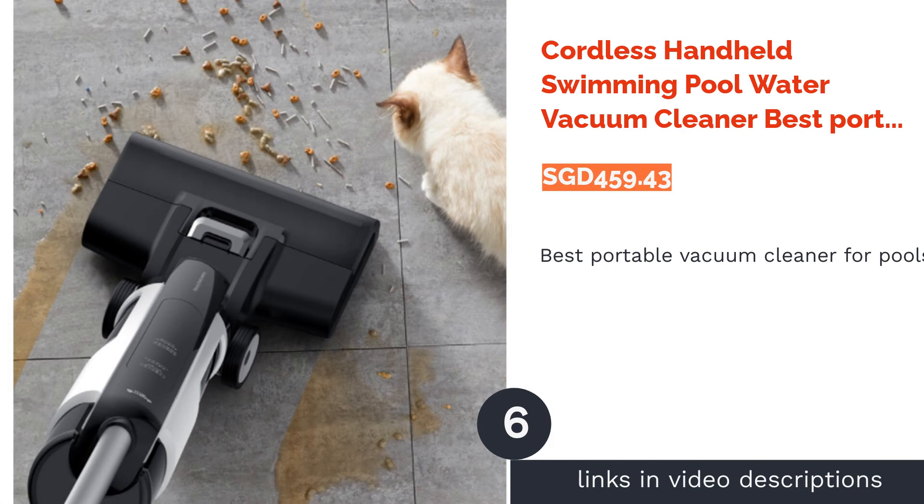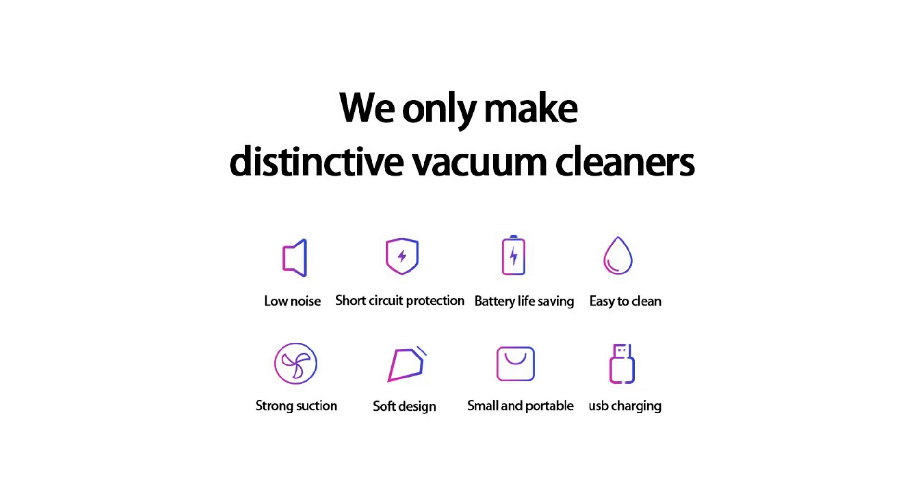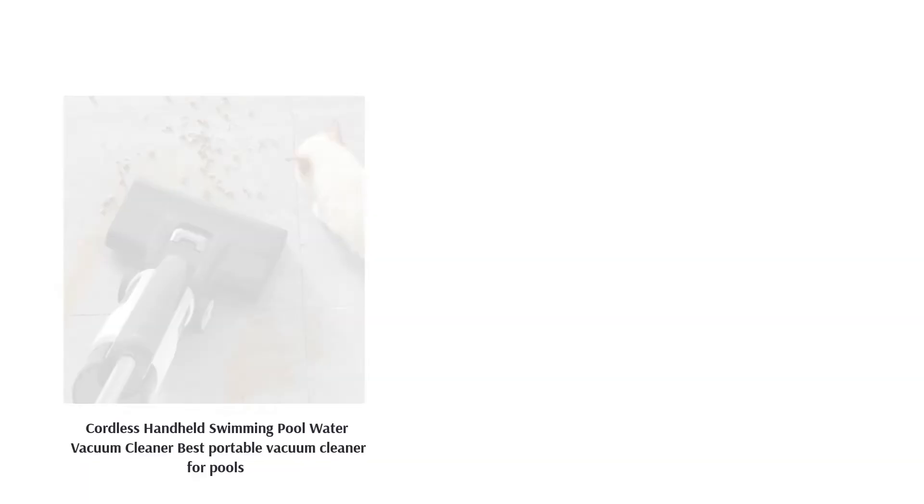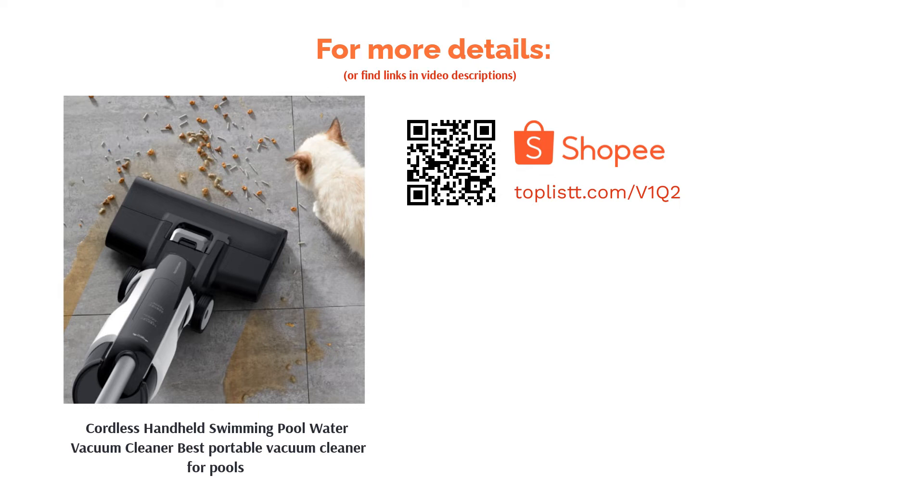The next product is a cordless handheld swimming pool water vacuum cleaner — the best portable vacuum cleaner for pools. If you have an aquarium or other water feature that needs constant tending to, this waterproof vacuum cleaner offers strong suction power for daily cleaning of swimming pools, aquariums, or baby pools. It is easy to install with no additional tools required and has cordless functionality for extreme portability.